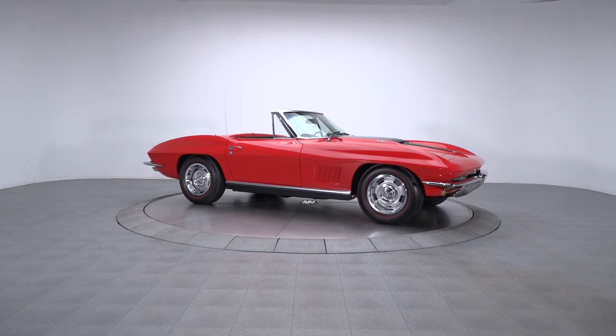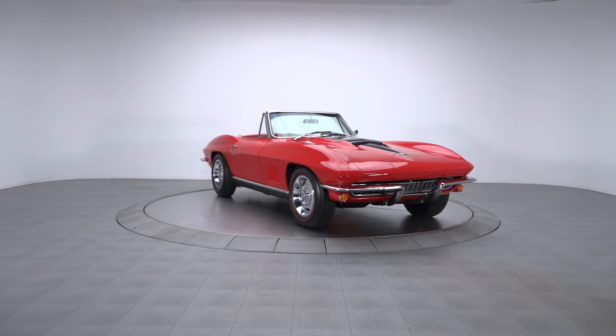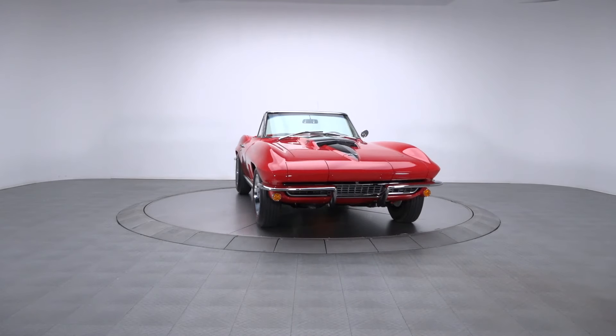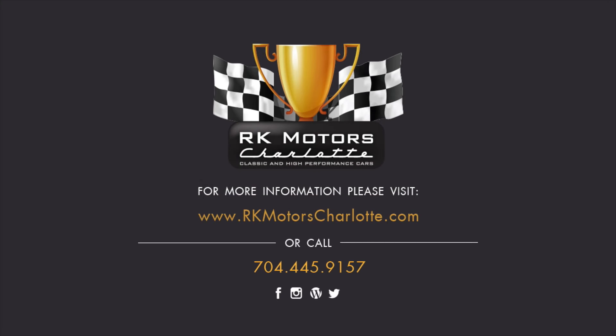This award-winning Tri-Power Stingray has the potential to provide one lucky owner with a lifetime of great memories and great gains. So what are you waiting for? For more information, call, click, or visit RKMotorsCharlotte.com.